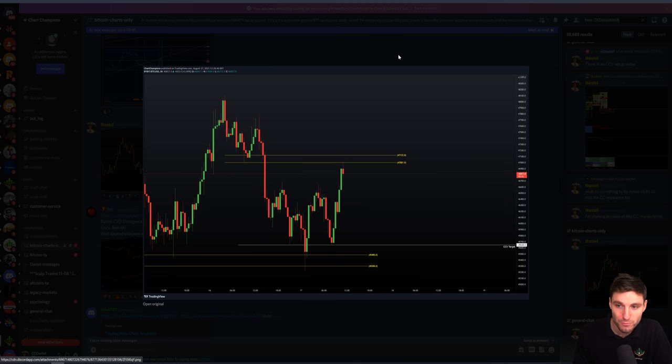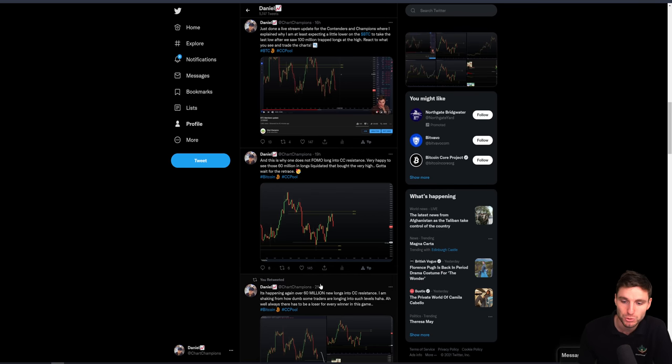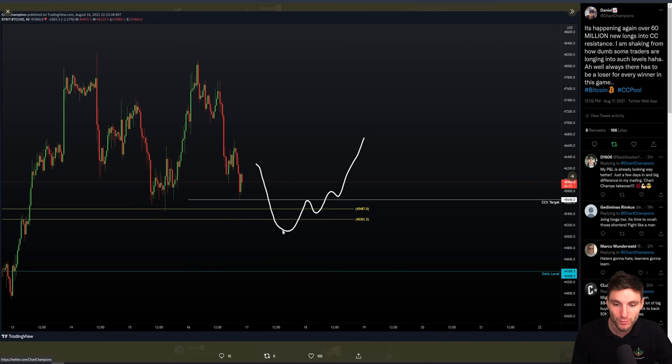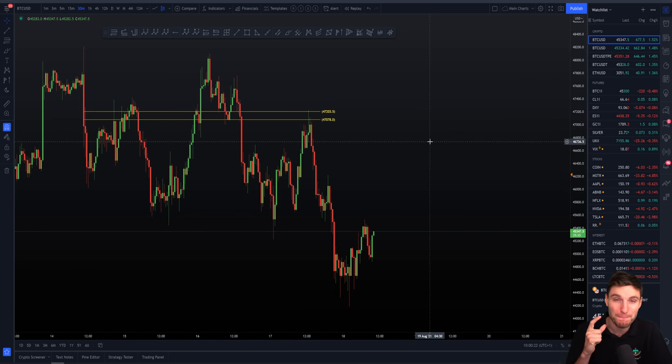I done another tweet yesterday, 21 hours ago, giving an update and change of opinion based off new data. From that swing failure pattern, we're not necessarily looking up to all new all-time highs. We were looking at the channel high, which we didn't reach. Then we actually came on to 100 million - at the time we had 60 million, but then we put in another new high and there were even more longs. We had 100 million trapped longs at the high, so just like two days ago, you have to favor downside when you see that.